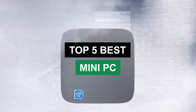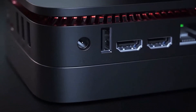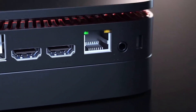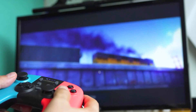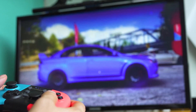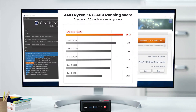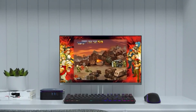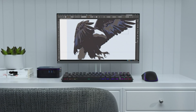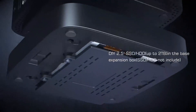Hey there, tech aficionados and lovers of all things tiny but mighty. Welcome to today's video, where we're shrinking down the world of computing into bite-sized awesomeness. That's right, we're talking about the top 5 mini-PCs. These little guys are so compact, they make a Rubik's Cube look like a skyscraper. From budget-friendly options to high-performance beasts, we've got something for everyone — whether you're a gamer, a work-from-home warrior, or just someone who loves cool tech.